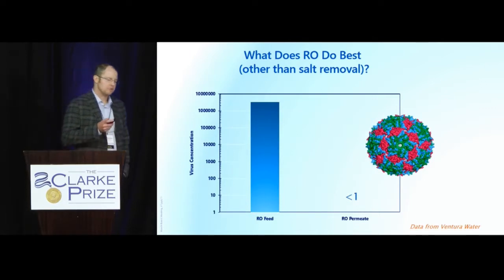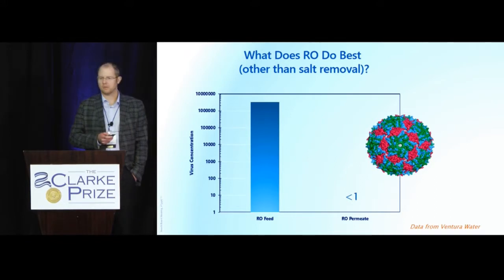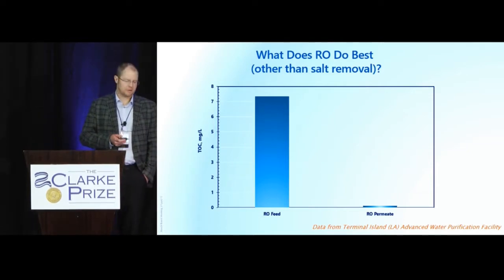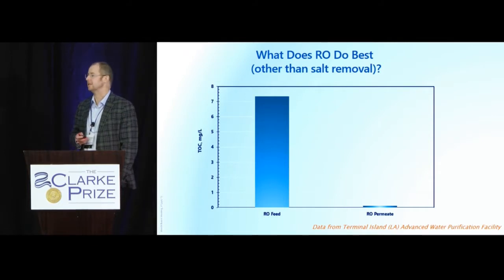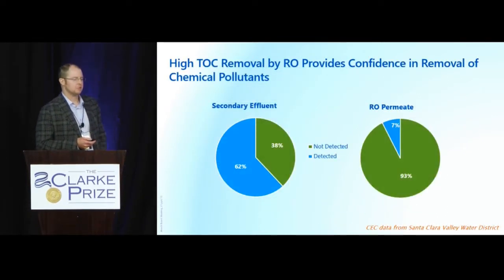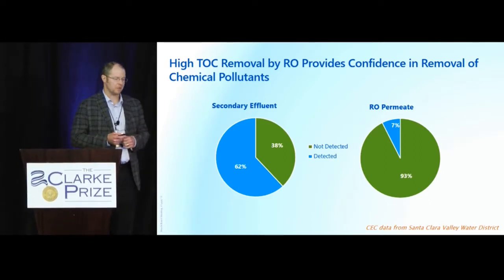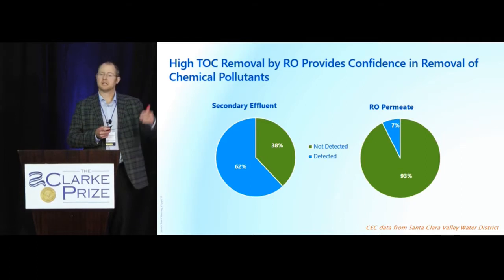What does RO do? It removes pathogens very well. Some data here from Ventura: six-log removal of virus through testing done at the site. What else does it do? It removes TOC. In this example from Los Angeles, TOC is over seven milligrams per liter coming into the RO and afterwards it's 0.1. We like the removal of TOC because there's material in there we're not sure what it is. That high TOC removal provides confidence in the removal of some unknowns, some CECs — chemicals of emerging concern — such as hormones, pharmaceuticals, and personal care products.